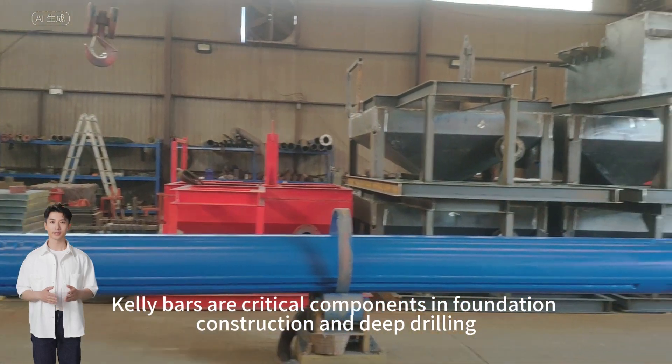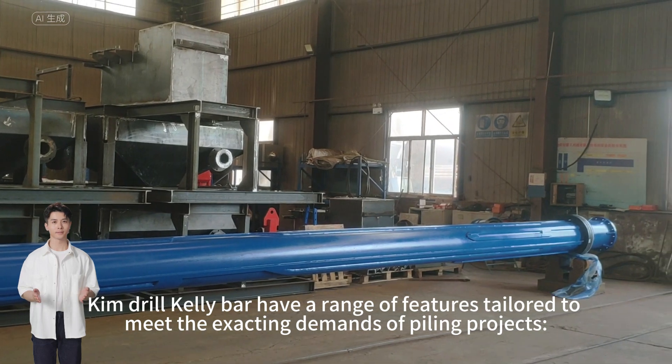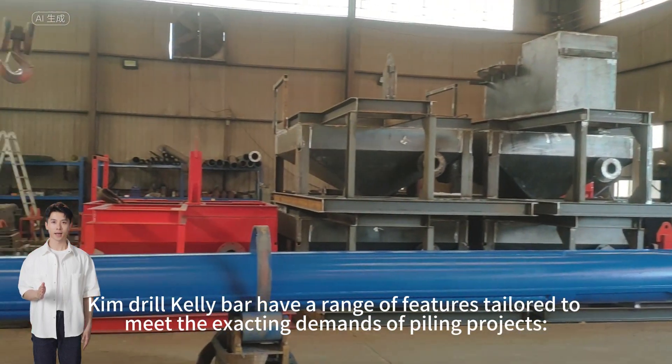Kelly Bars are critical components in foundation construction and deep drilling. Kim Drill Kelly Bars have a range of features tailored to meet the exacting demands of piling projects.